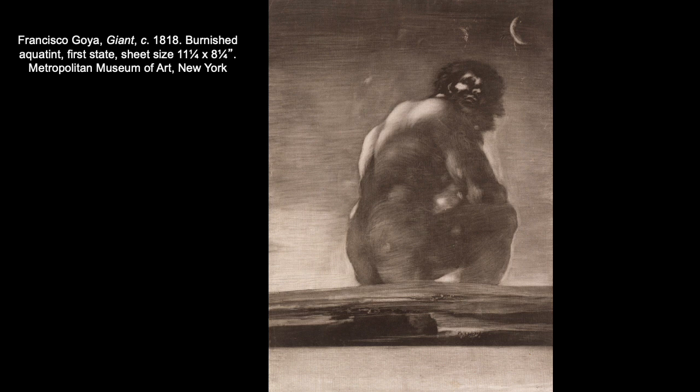Here we have a work by Francisco Goya — an aquatint from about 1818 simply titled Giant. He's utilizing the wash-like nature of aquatint, probably using a rosin box for more control over the distribution and amount of powder sprinkled onto the plate, and then likely scraped away some of the heated rosin in areas where he wanted darker values. He's managed to create a soft, rich surface texture that really softens the contours of this fantastical creature.